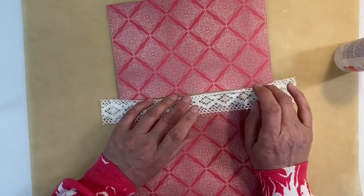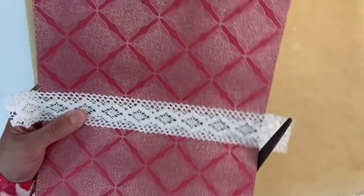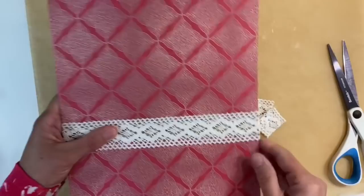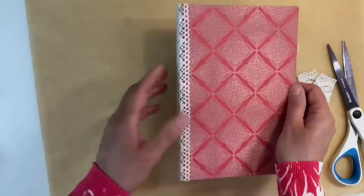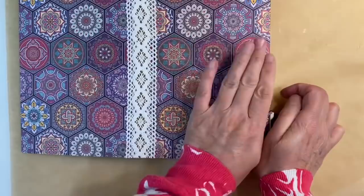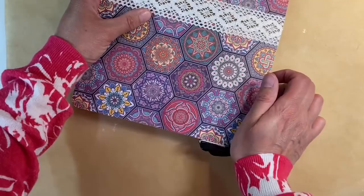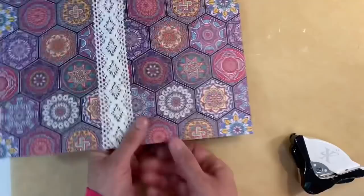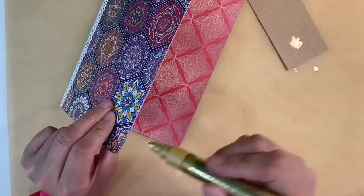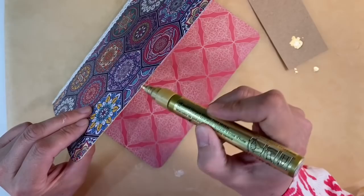Now I need to decide whether I want to add any further embellishment to the front. I'm just going to take the opportunity to round off the corners — it's thick cardstock so it's going to take some punching, but it is doable. This will make the journal far more durable because of course it's the corners that take the wear and tear. I've grabbed my gold pen and I'm going around the outside edge just to finish it off, going all the way around. This will give it a beautiful finish.